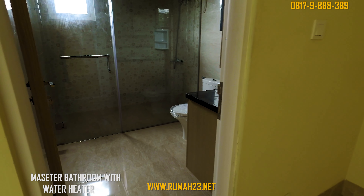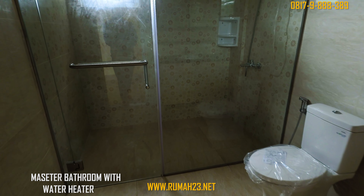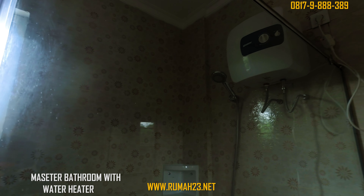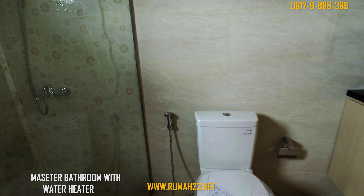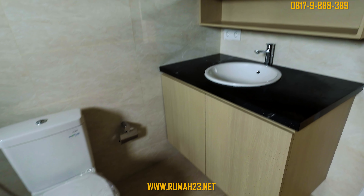Pada area shower kamar mandi utama sudah terinstall partisi dan pintu kaca. Water heaternya juga sudah tersedia, dan pada bagian wastafel, kalian mendapatkan kabinet wastafel dengan top table granit. Untuk wastafelnya sendiri, pemilik menggunakan model tanam.